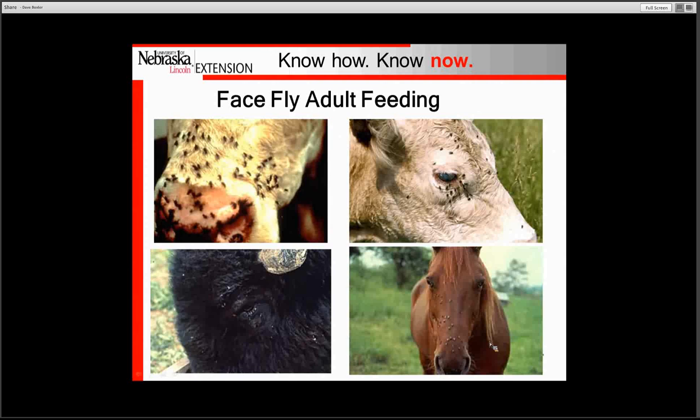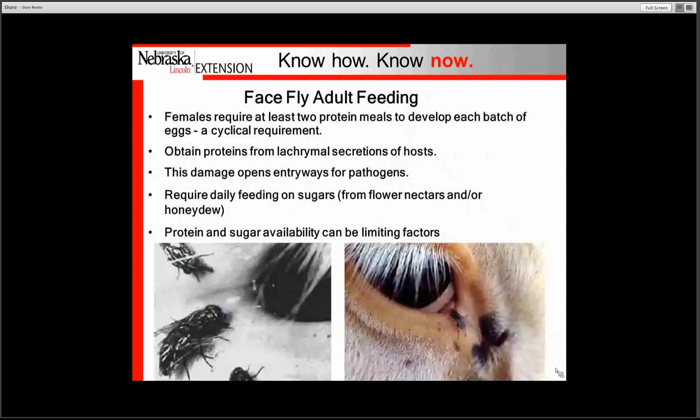The face fly will feed around the eyes of animals as well as around the nasal area from discharges from the nose. It will also feed on bison as well as horses. The face fly feeding is actually done by the female, who needs to visit the animal to get protein to develop the next batch of eggs — this protein is obtained from the secretions around the eye and the nose.